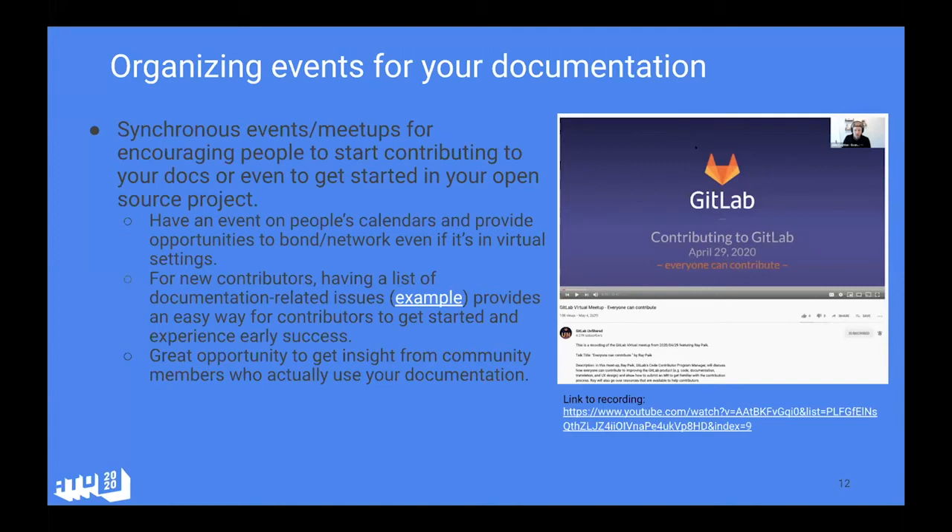At Cube Dev, this is something we're thinking about organizing in the next few months. One of the things we want to do is improve our documentation as our users and community members are growing. Hacking or working on documentation is one of the better excuses to get users and community members involved — it doesn't require a whole lot of technical expertise to contribute, and they're the ones using the documentation on a day-to-day basis, so their insights are very helpful.